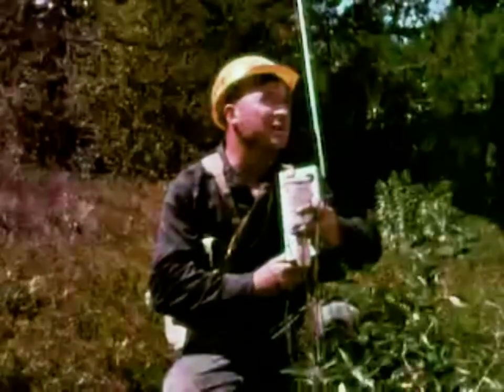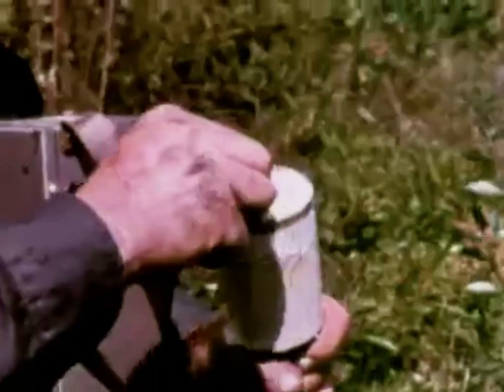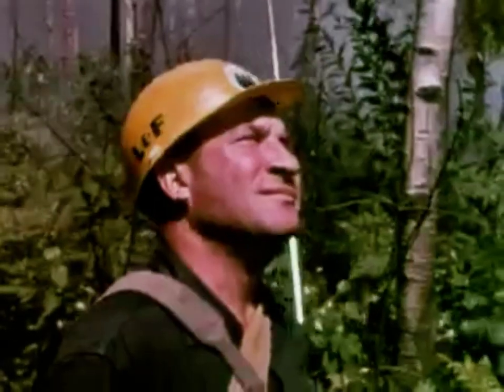In communication with the approaching otter, the fire boss uses an orange smoke flare to mark the location he has chosen for the cargo drop. No one is allowed near the drop area until the aircraft signals that it has finished dropping cargo.